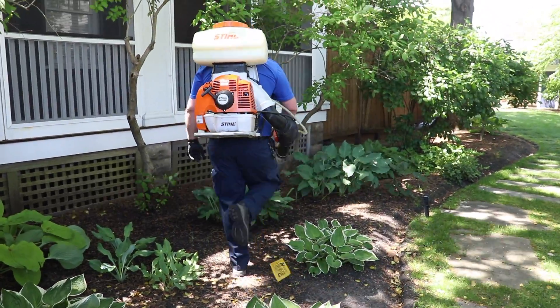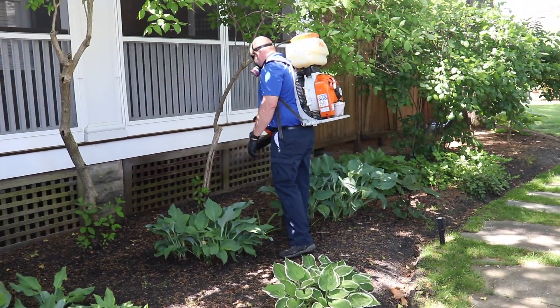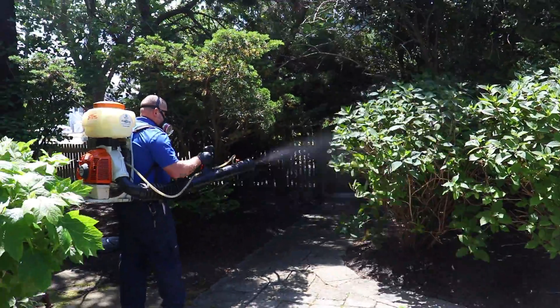70-degree weather and sunny days means that not only is summer just around the corner, but mosquitoes are emerging and getting ready to feast on you and your family, which is exactly what's happening to this homeowner and her family in Point Pleasant, New Jersey.